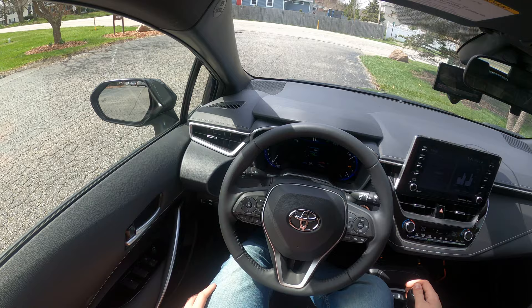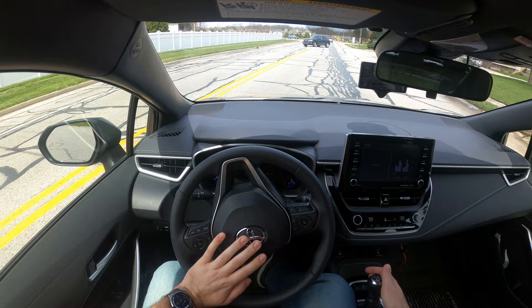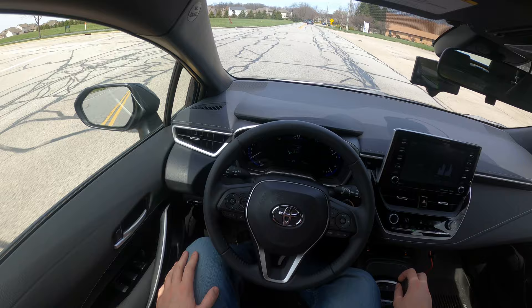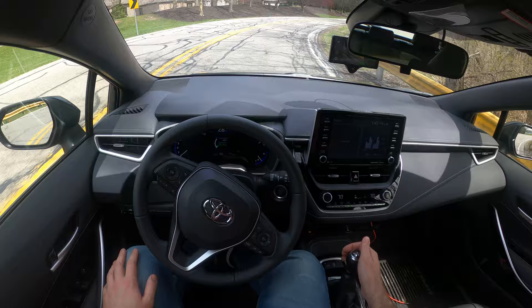I'm running SunnyPilot right now, which is Sunny Hyben's fork of OpenPilot. I really like the way it works with a manual, because it engages and all I'm doing is shifting — the car handles all the steering for me. The big feature I really like about his fork is that it separates cruise control and lane keep. So around here I can downshift and it will rev match for me, coming out of these corners.